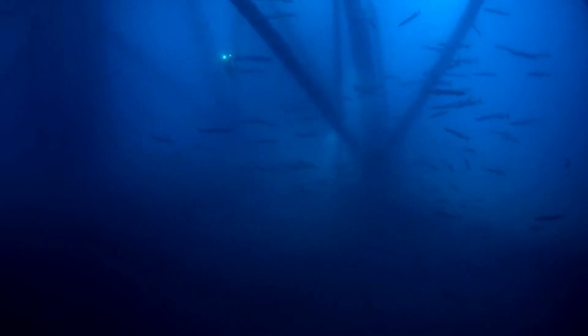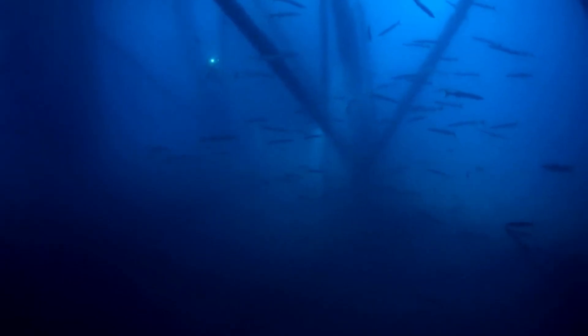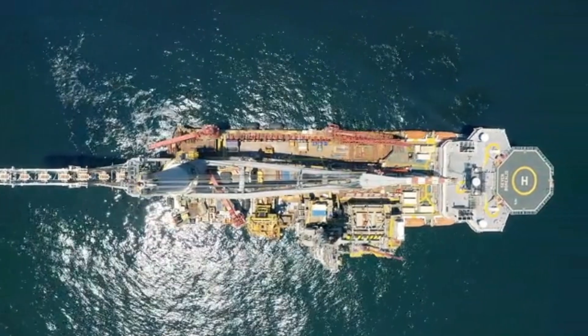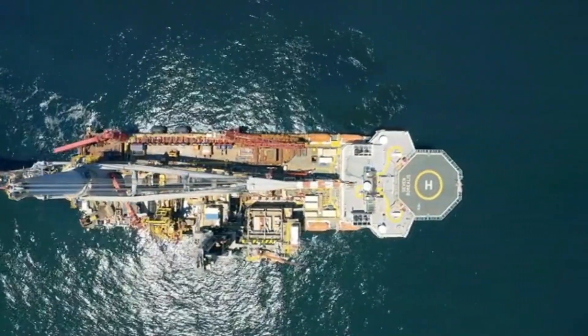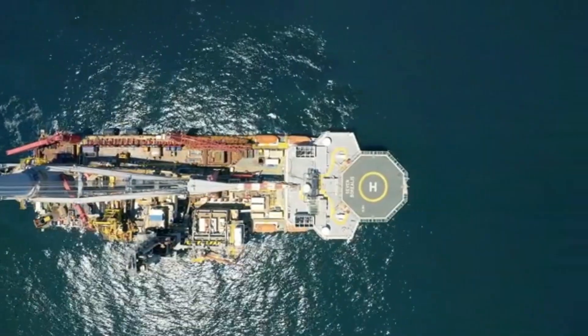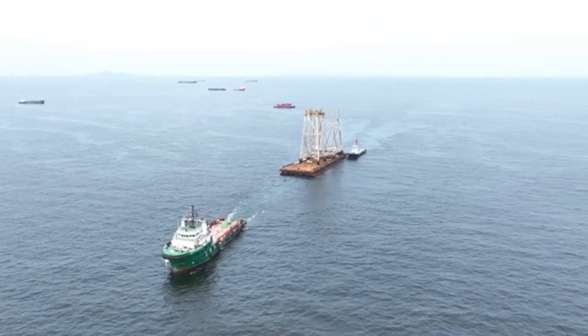Beneath the waves, a colossal machine stands sentinel over the world's energy lifeline. This is the offshore oil rig, a marvel of engineering that extracts the lifeblood of modern civilization from the depths of the earth. Welcome to the heart of the global oil industry.